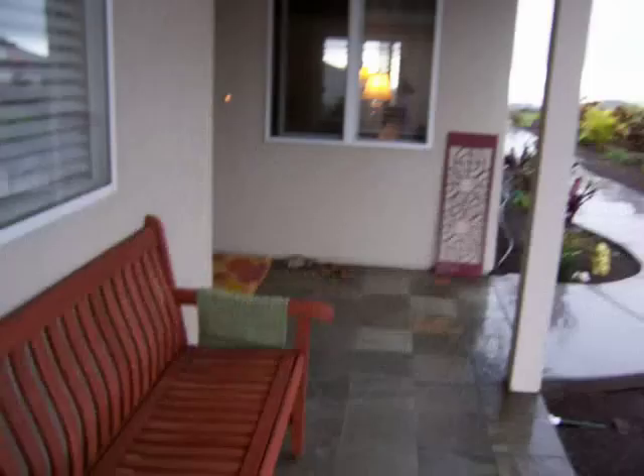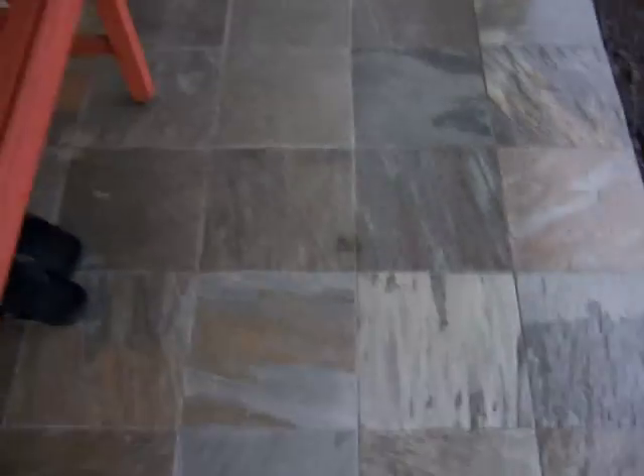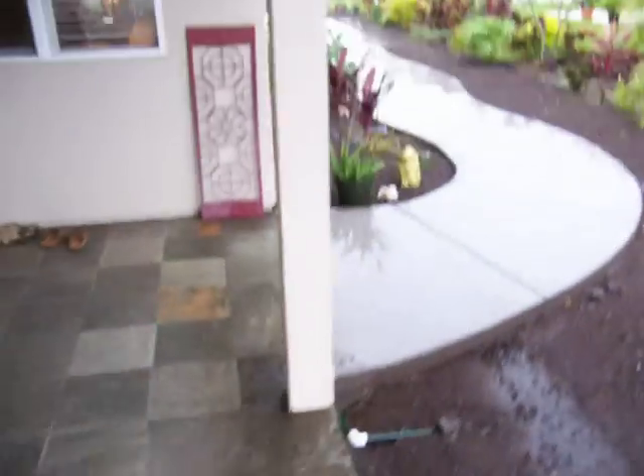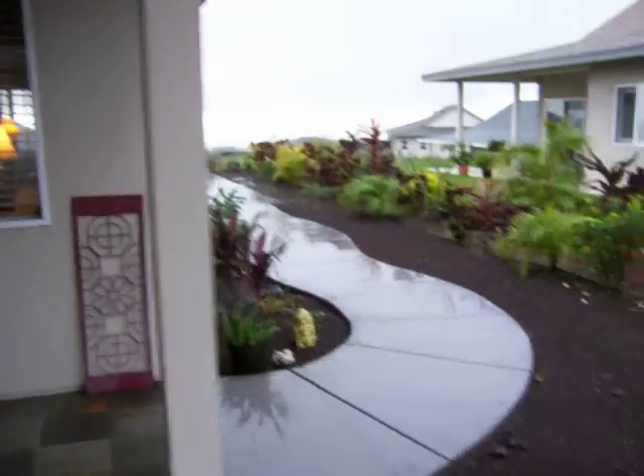Here's the walking tour of our house. Coming up the front, here's the slate — it's wet. Here's the side path that goes to our back lanai area.